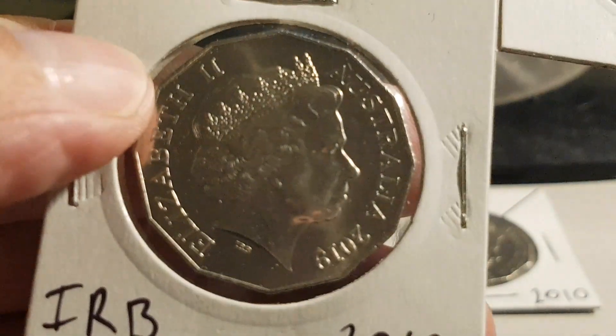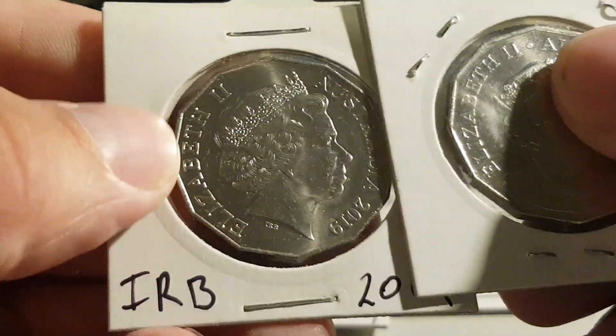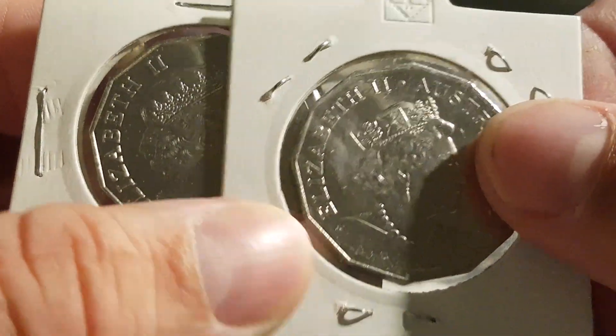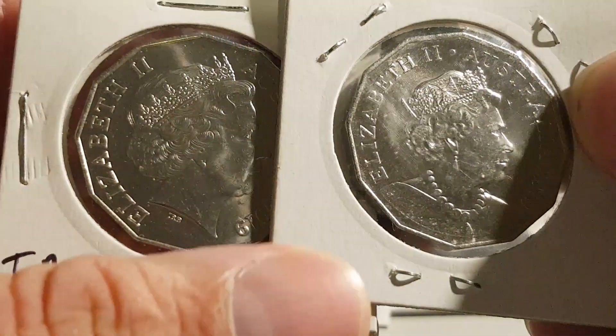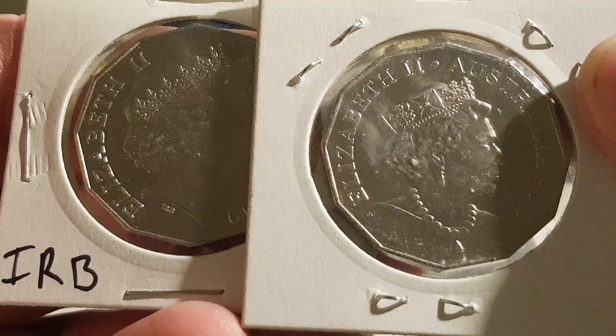I ordered the IRB and I ordered the Jodie Clark. I paid $12 for that and $10 or $11 for that — free shipping. I thought that was a pretty good deal. I've seen them on eBay — they were up to $30, $40; people went silly on them.